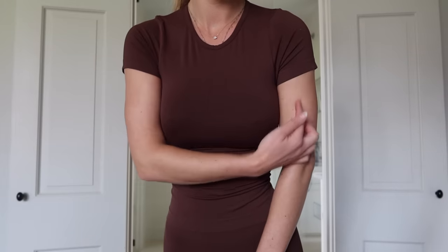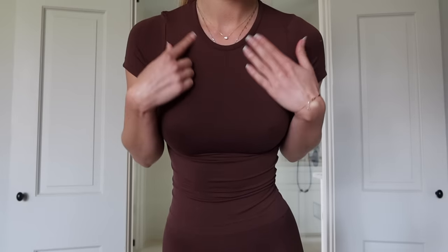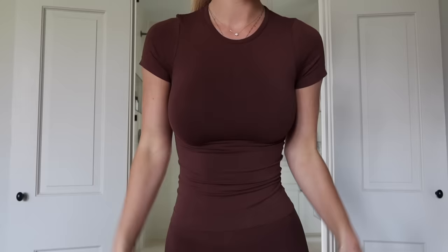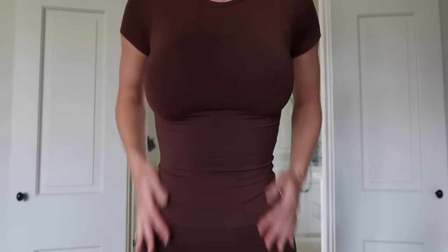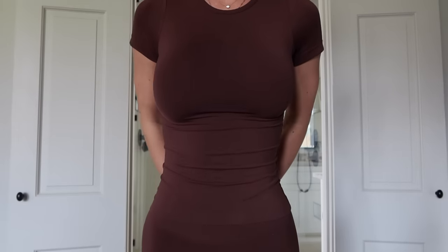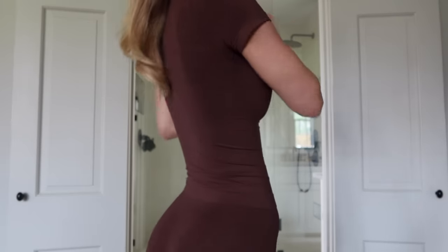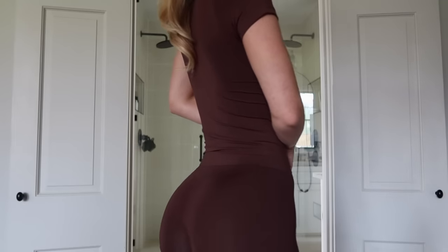I absolutely love the sleeves — they cut off at the perfect length. The neckline is perfect too; sometimes necklines are too high or too low, but the cut of this is so flattering. The best part is it just snatches the waist — it's so comfortable but pulls you in in all the perfect places. Look at how well it fits my curves.